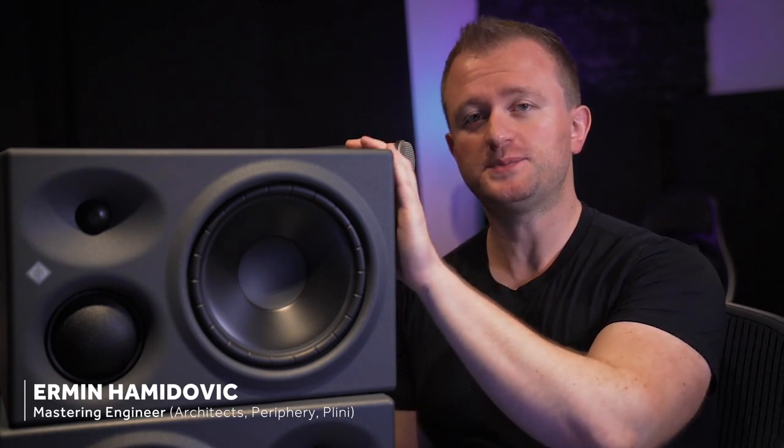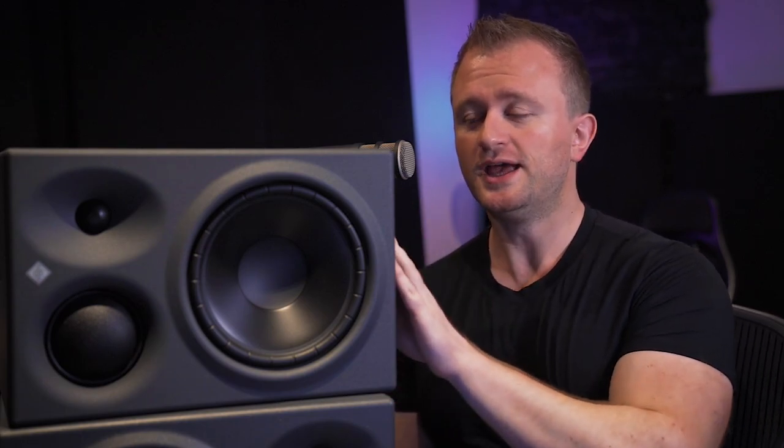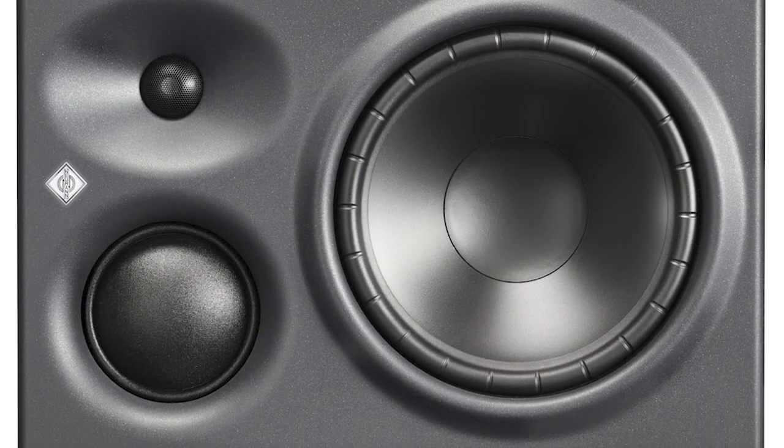I originally heard the forerunners to these speakers in 2008. Back then they were manufactured by a company called Klein & Hummel and called the O300s. I was on a long near-field monitor journey that had spanned about two years and I just could not find the all-round well-balanced near-field monitors I was looking for until I found the O300s. This is the post-release model after Neumann acquired Klein & Hummel — the facelifted version called the KH310s. This was the first near-field three-way speaker I'd ever heard in my life, and from the moment I first heard them I absolutely fell in love.